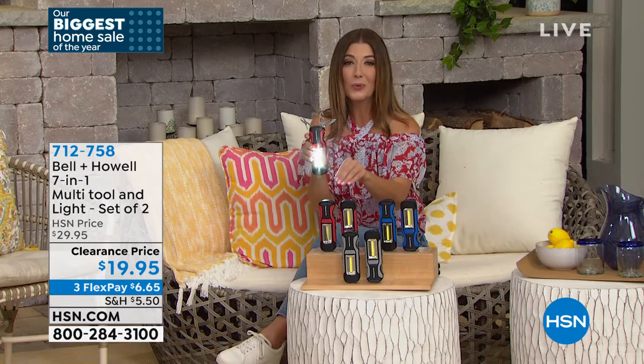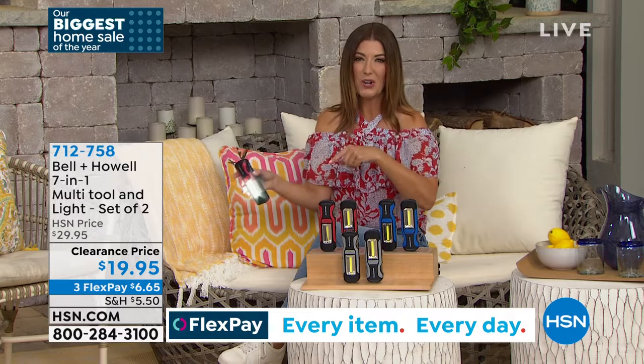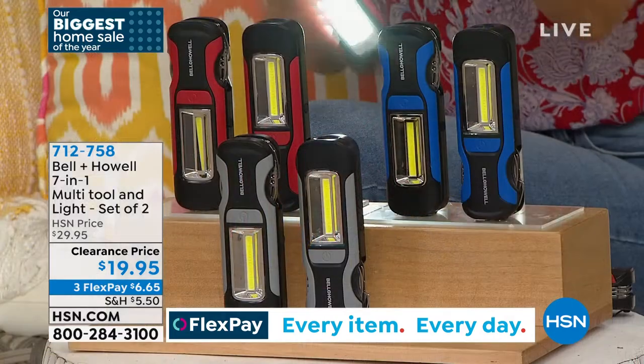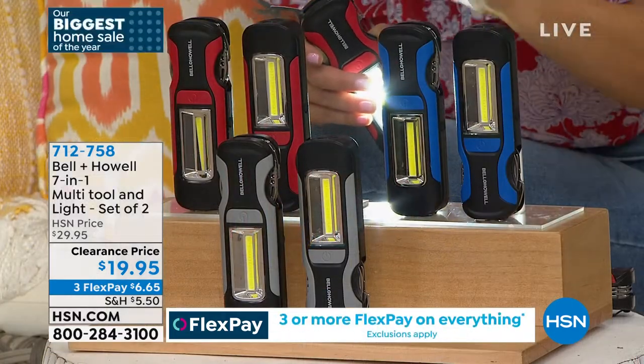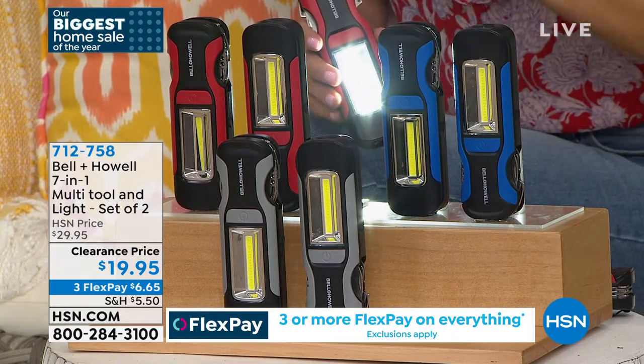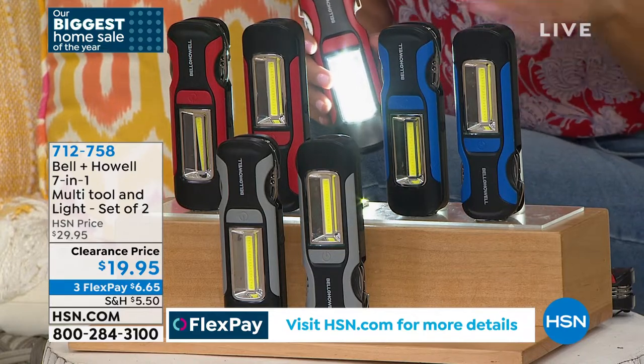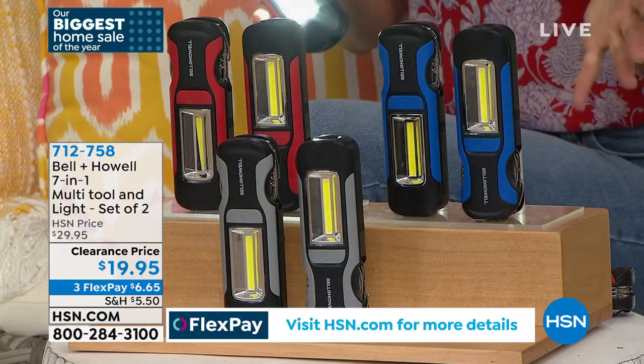Order at hsn.com item 712-758 or call in. You get a set of two — great peace of mind and an extra insurance policy. Whether you travel, love the outdoors, or want an emergency light by your bedside, it's under $20 for a two-pack — less than $10 per tool, about $1 per feature across the 10 different functions.